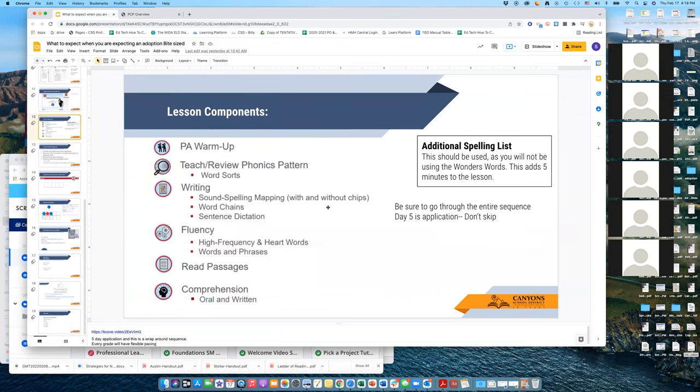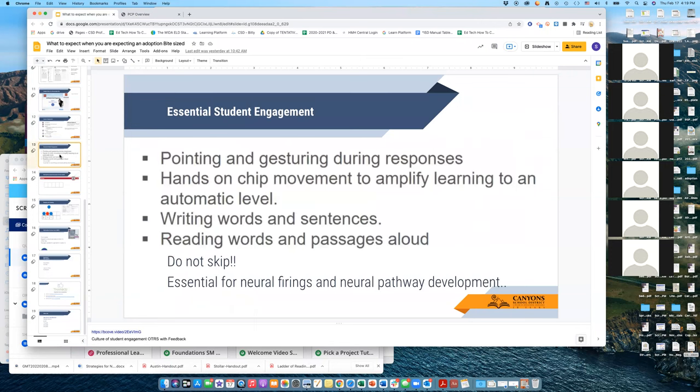That's a preview of what the HTML file looks like. The structure is: phonological awareness warm-up, then teach and review the phonics pattern, writing, fluency, reading the passage, and a small oral comprehension check. We have an additional spelling list — it's labeled optional, but since we're using 95 as our scope and sequence and not using the Wonders words, we want to make sure you don't skip it because it comes with dictation. Make sure you're pointing and gesturing every time you teach, using hands-on chip movement to amplify learning and make it automatic, writing words and sentences, and having kids interact in their workbook and read aloud.